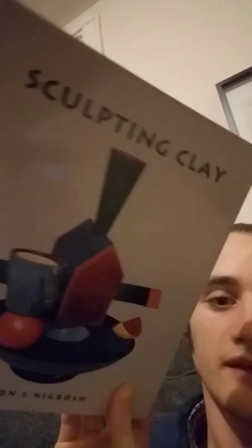Sculpting clay. It's quite short. Duplicated forms. Fired clays. Adobe. Yeah, this book is actually kind of cool. I've been into sculpting lately. Maybe I'll do it for a video sometime.